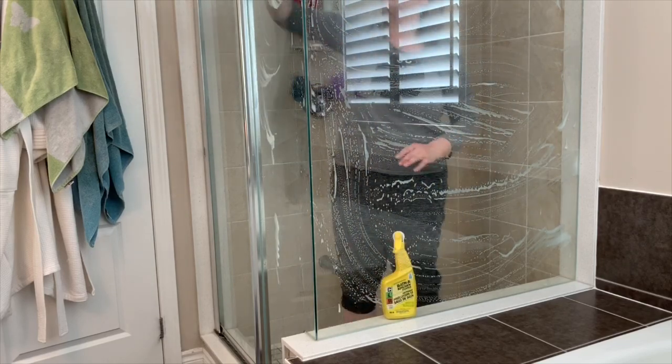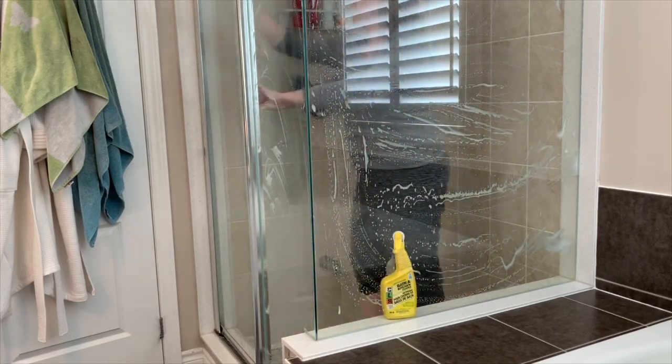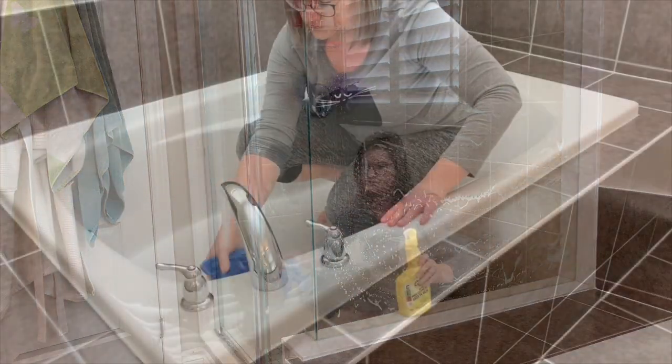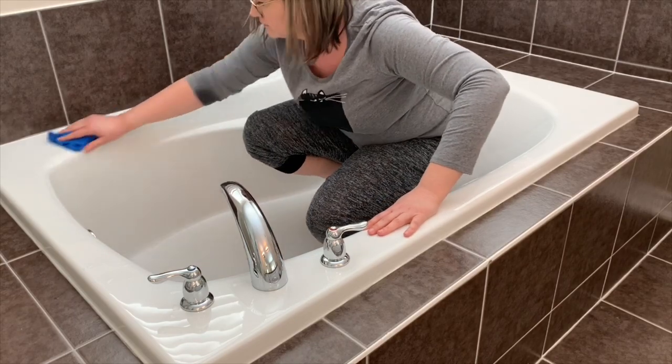Going back in time when I was going green, this was where it all began in my bathroom. This is where I implemented using all my green products as well as my microfiber. Thank goodness for going green because these cloths do wonders.